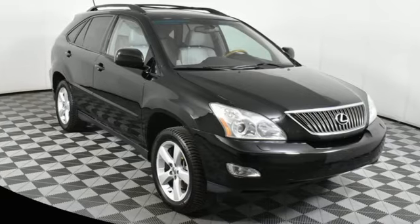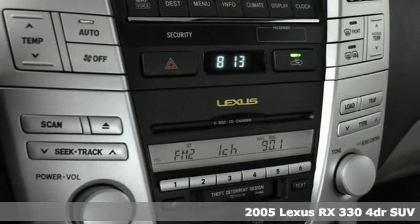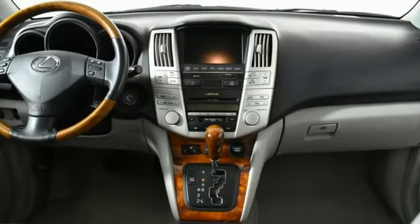Here's a 2005 Lexus RX 330. This RX is sophistication sharpened and luxury transformed. The untamed elegance will take you away. It's equipped for all your driving needs and wants.